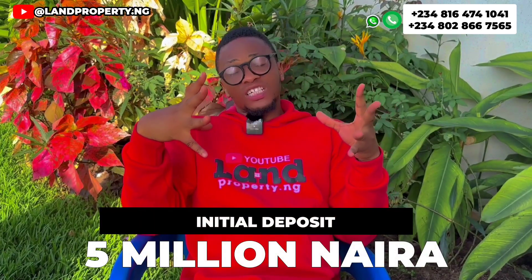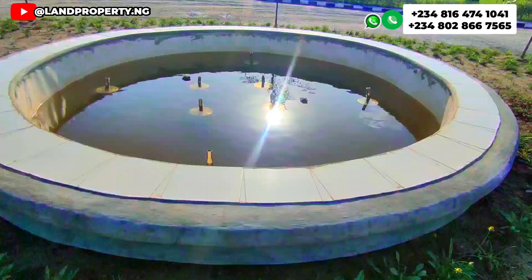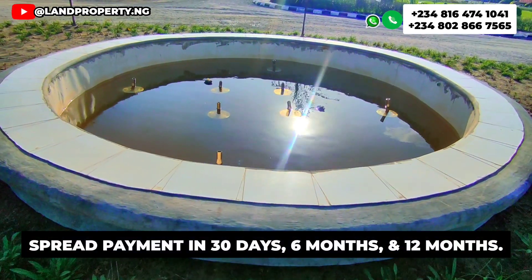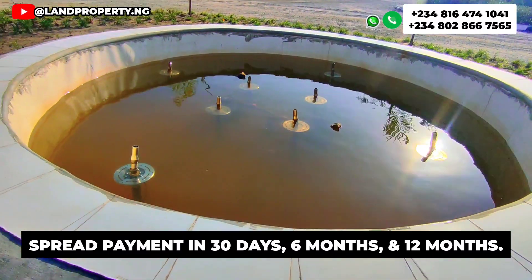With a ₦5 million deposit, you are good to go. You can decide to pay outright within 30 days, or you can decide to pay within 6 months or within 12 months. This is an opportunity for you to own a plot of land right here in Amen Estate Phase 3.